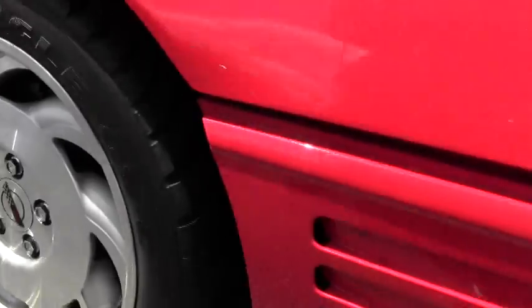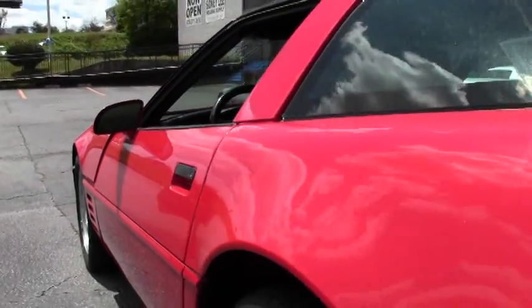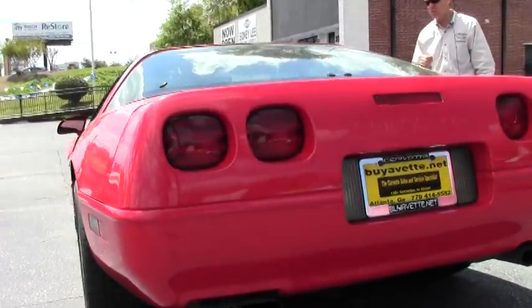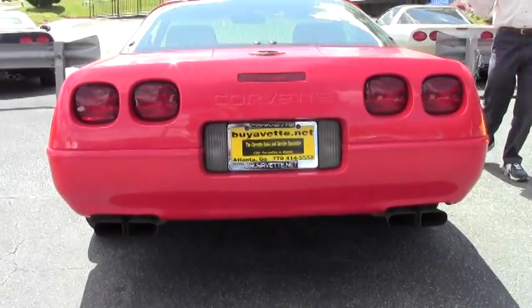You can also email me at david@buyavet.net. As you can see, this '93 Corvette Coupe's in great shape. Paint looks good. Tires look good — they're the correct Goodyear Eagle tires. This car's got a glass top and it's automatic.